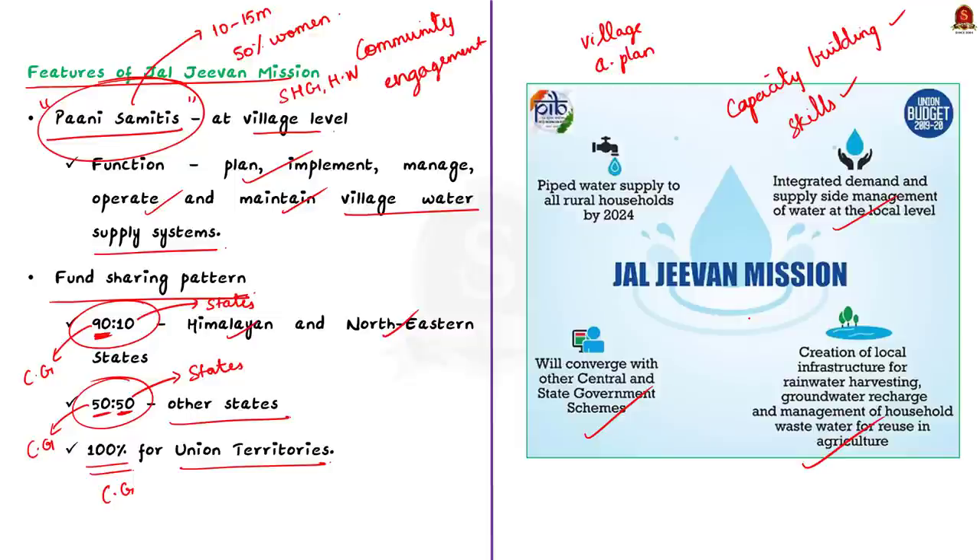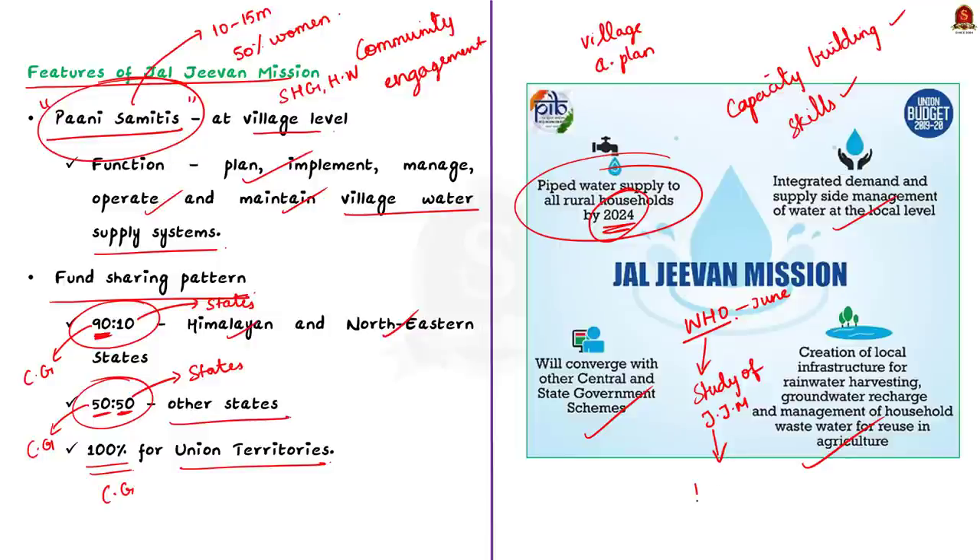Jal Jeevan Mission has an ambitious target of providing tap water connections to all rural households by 2024. In June 2023, the World Health Organization conducted a study on the impact of Jal Jeevan Mission. The study showed that the mission has the potential to prevent 4 lakh deaths from diarrhea, highlighting the life-saving impact of providing tap water connections to rural households.